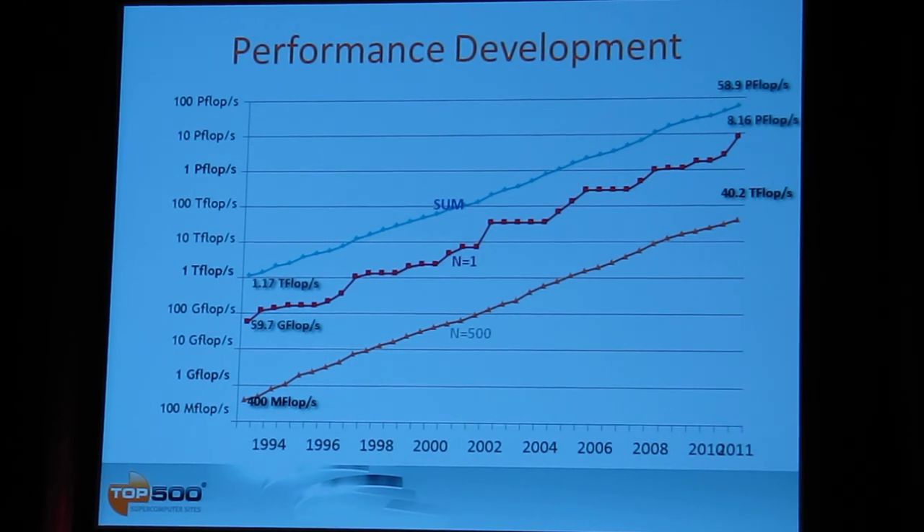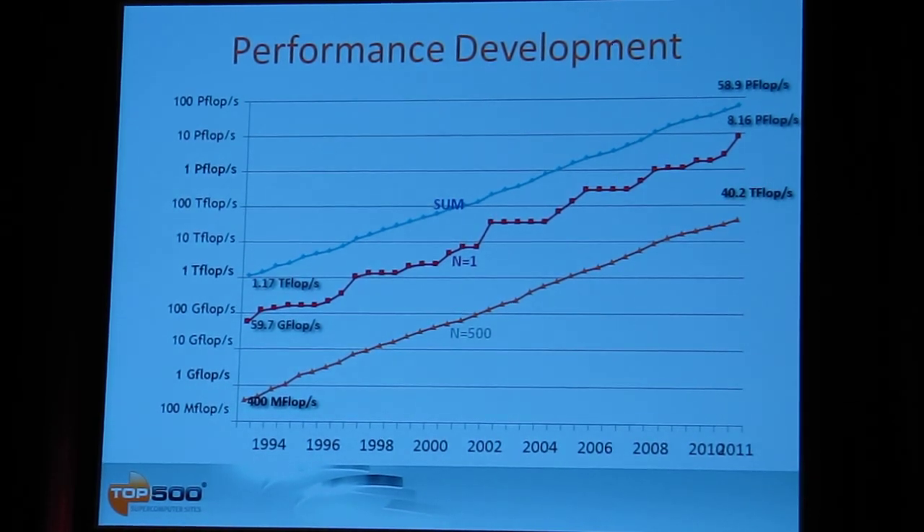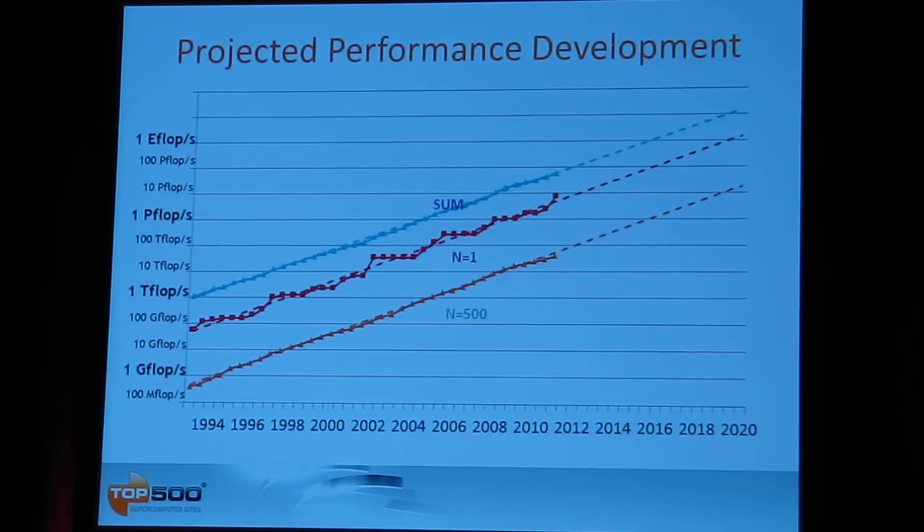The Earth Simulator had a similar jump over its competition when it was fully built and released — comparable to or even higher than the K computer's current advantage. Notably, both of these computer systems are not only installed in the same country, Japan, but were actually built by the same company, Fujitsu. Projecting our exponential growth rates forward, the number one system is projected to reach one exaflop around the end of the decade, approximately 2019. Overall exponential growth is fine, with a slight slowdown at the lower end of the TOP500, though it remains unclear if this reflects a real trend or the economic slowdown of the past few years.